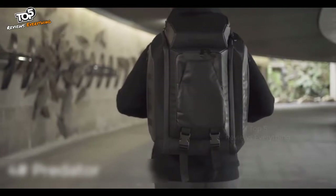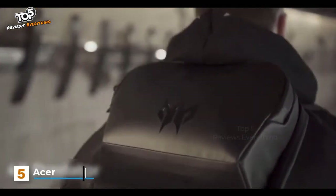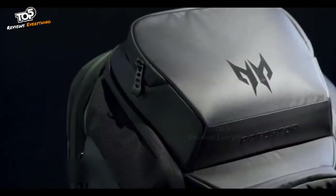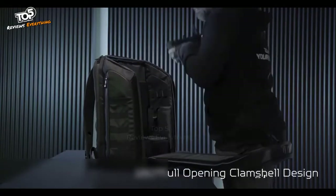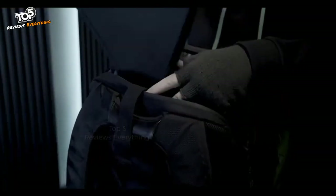This behemoth is the Predator M Utility Backpack, and it is the ideal choice of packs for streamers, YouTubers, photographers, and yes, even the gamers out there lugging around their gear. It has 180-degree openings so finding the perfect place for everything to take with you is just easier. This can be done on both the front and back of the backpack.